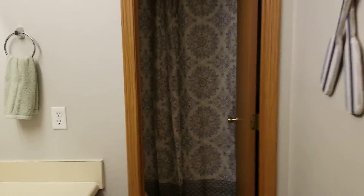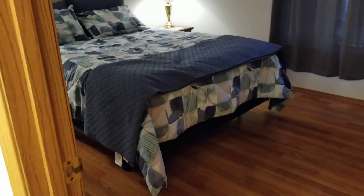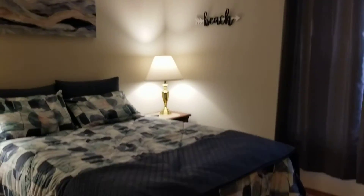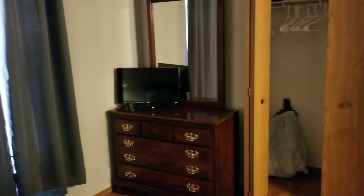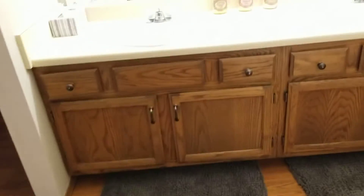Right inside, we come to the bathroom. As you can see, there is a tub and shower here. And off the bathroom is the one bedroom. This is a queen-size bed, dresser with TV, and of course, a closet. And this one is right next to the bathroom.